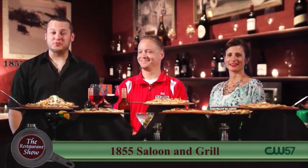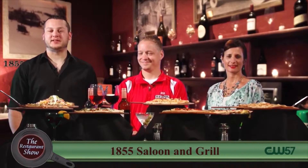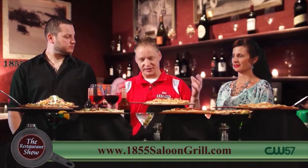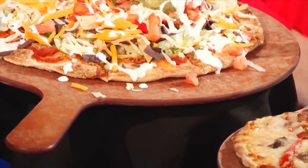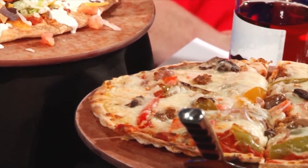Hello and welcome back to the Restaurant Show. Right now I'm joined by Owen King and Shirley Langer from the 1855 Saloon, and today we're going to be talking about pizza. What makes it so special at the saloon? Well if you've ever been there, it's a great thing to watch. As you sit at the bar, you watch the guy make the pizza right in front of you. We have a live fire going on, all the freshest ingredients on top of your pizza. We like to think we do pizzas very, very well.